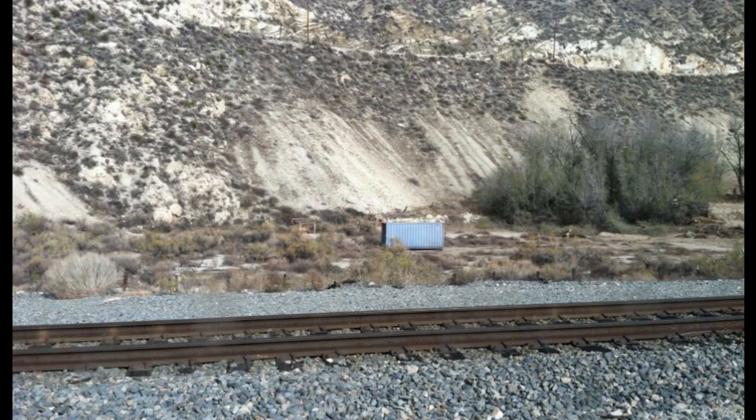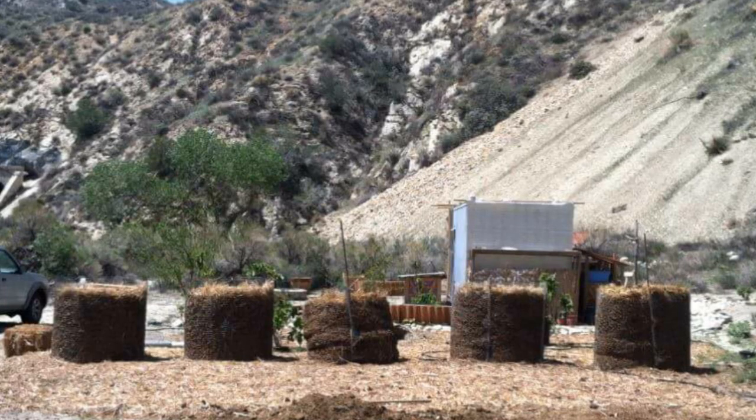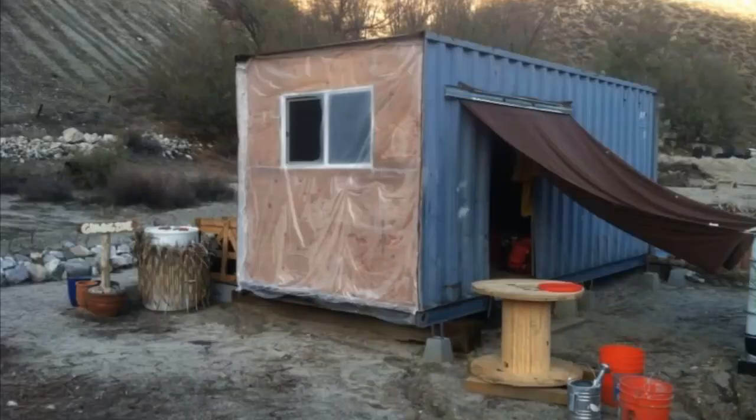My off-grid journey began six and a half years ago on a property in the wilderness — barren desert white sand north of Santa Clarita — where I bought a shipping container that was cut in half and moved into it. I began camping out and building my paradise by hot composting free horse manure from local ranches, mixing it with the white sand so I could grow gardens and fruit trees. I hired a guy to close off the end of the shipping container and cut a door in the front.